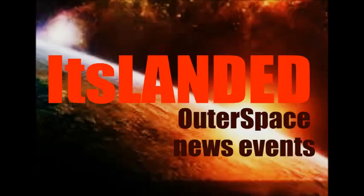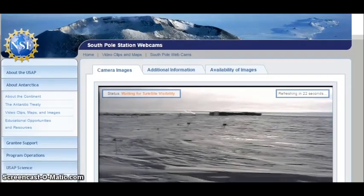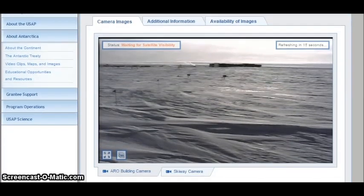Welcome, you have arrived at 'It's Landed.' I'm doing a little bit of exploration at the United States Antarctic Program website and I pulled up the South Pole Station webcams. They have camera images there, and this is of the ARO building camera. Let's go check out what they have here. It would be great if they could focus on the sky too in this particular area instead of covering all this ground with just a little bit of sky.